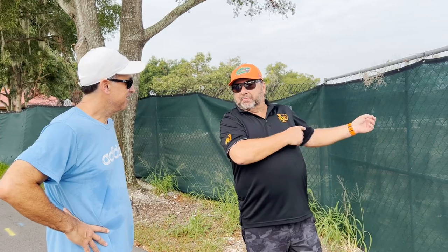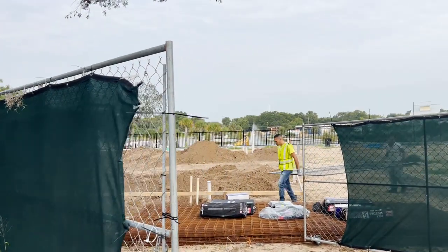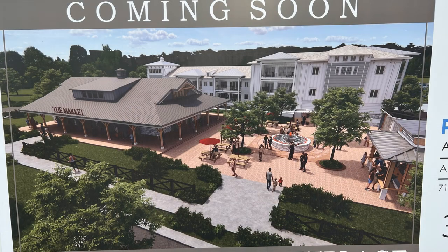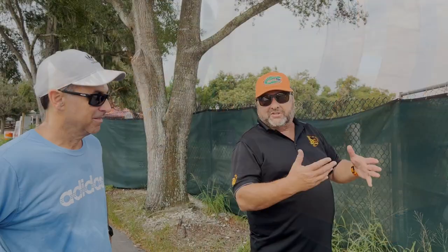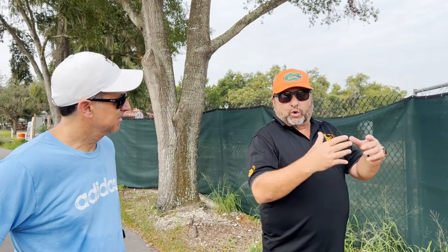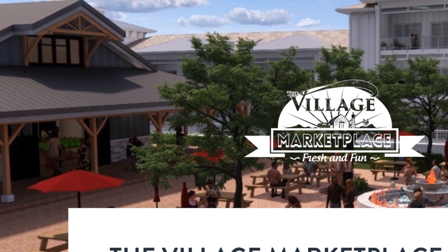So this is Village Marketplace. The Village Marketplace is going to be an 8,000 square foot retail, farm market type of operation where you can get fresh produce, meat cut to order, prepared foods, wine, cheese, dairy, local stuff. As much locally sourced items as we can get, we'll have here.